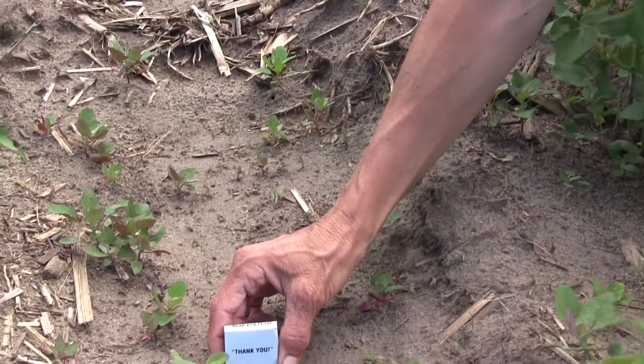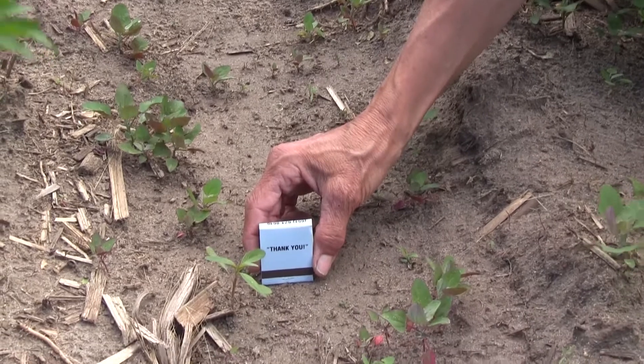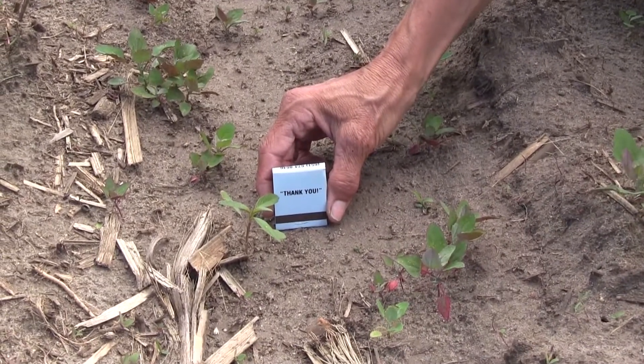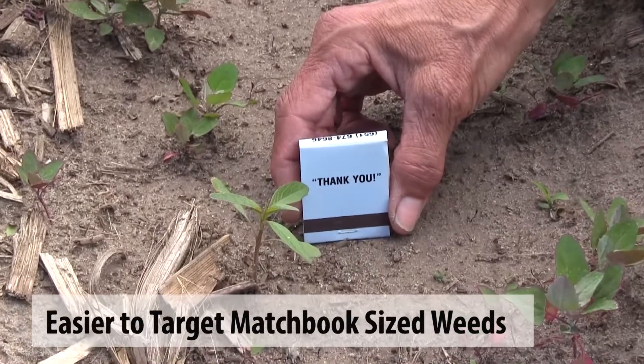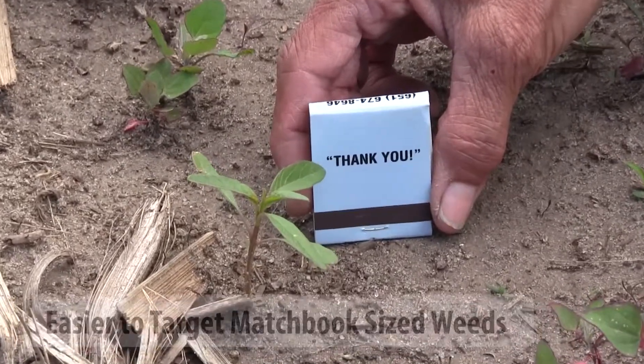Pre-emergence may buy you two, three, or four weeks of time before you need to come back with that post-emergence program. So you decrease the density, decrease the number of species, and it buys you needed time during the spring and summer.